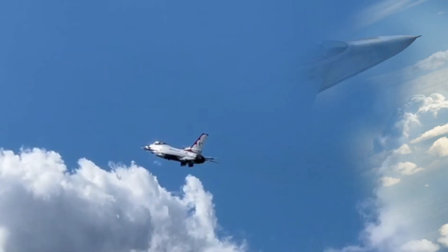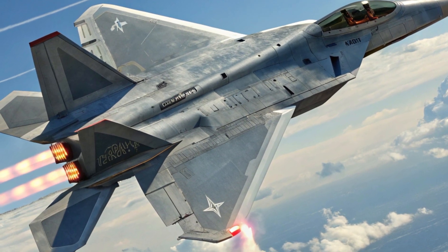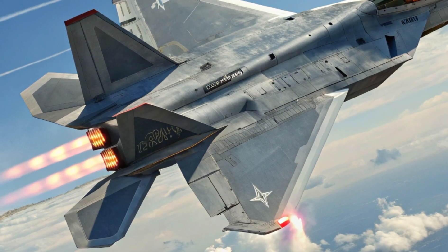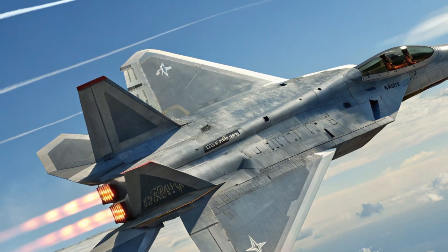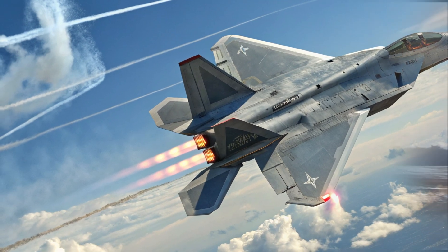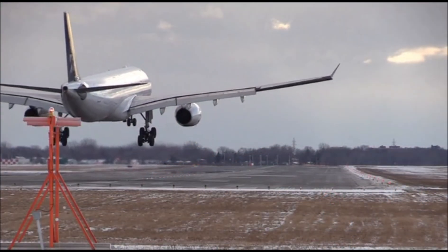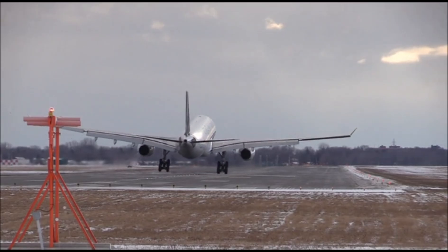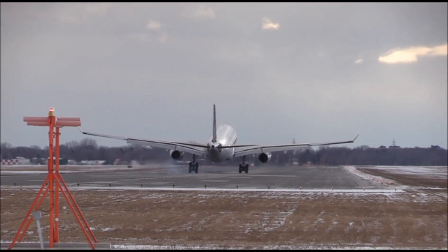Thrust vectoring meets hypersonic agility. Lockheed Martin has pushed the boundaries of maneuverability even further. The F-22's legendary thrust vectoring nozzles have been upgraded with titanium alloy flex plates, allowing it to perform high-speed evasive maneuvers at Mach 2+. The result: dominance in both dogfights and long-range engagements, even in contested airspace.